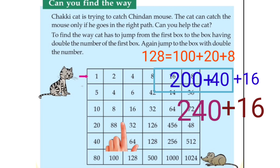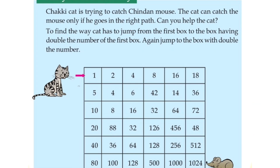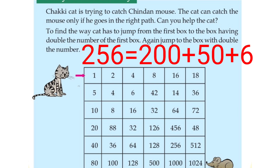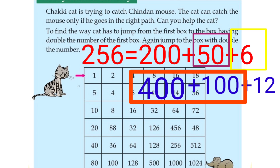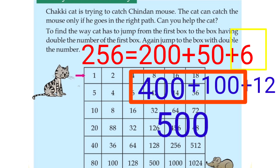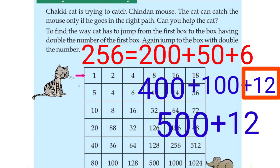256. Now, 256 is equal to 200 plus 50 plus 6. So, 200 is equal to 400, 50 is equal to 100, 6 is equal to 12. 400, 100, 100, 500. 500, 13's, 14's. 512.